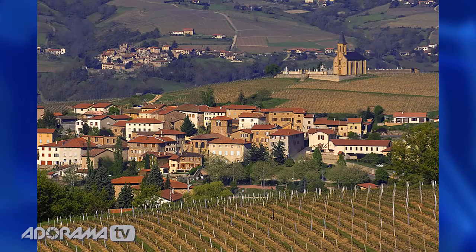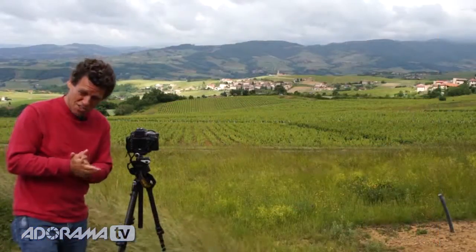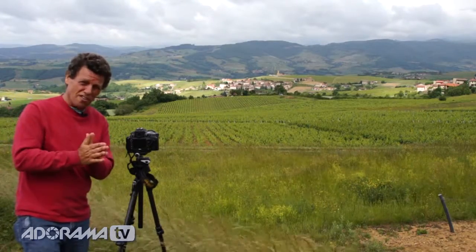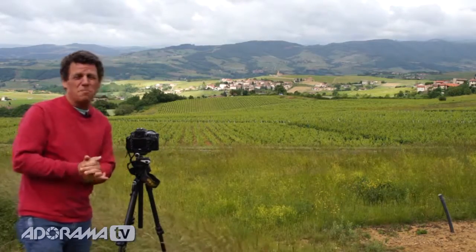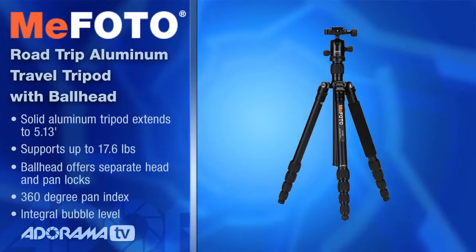It doesn't matter when you start this four-season sequence within your own backyard, but I would suggest that two things need to happen. One, you need to return at those peak four seasons — and of course, the wintertime being the snowfall. But more importantly, you're going to need your tripod.